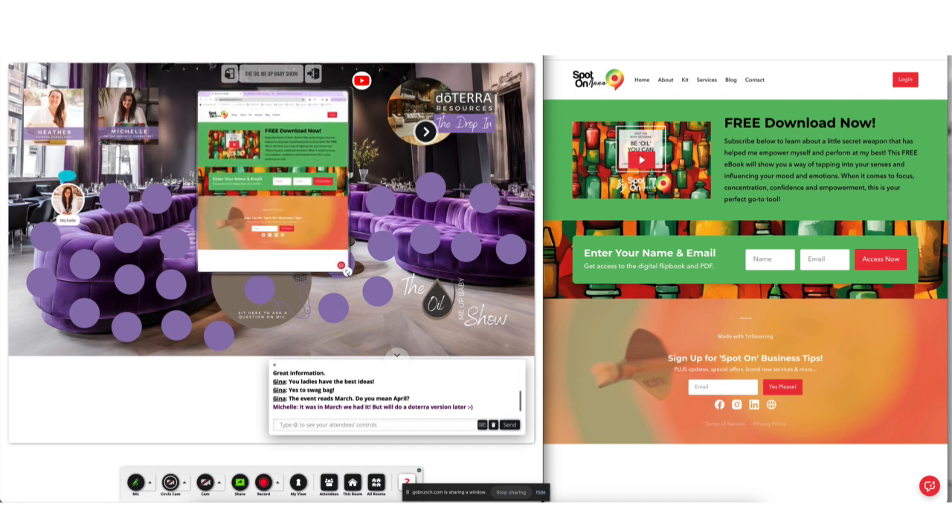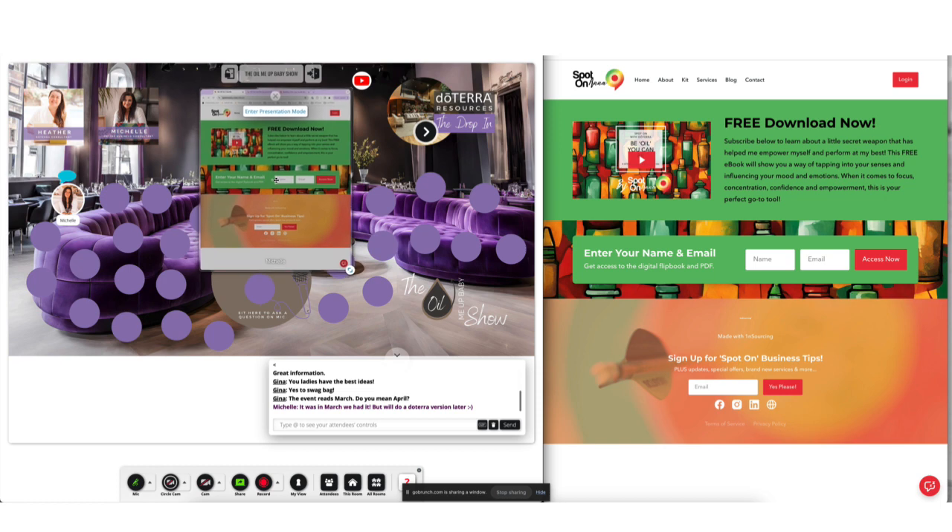So this is one that we did for Spot on Anna. To give you an idea of what types of people we work with on these signature books — it's really any type of person, any genre, any industry; it can be adapted and worked around. For this one, we've done a cute little video. I'll just play that for you now.